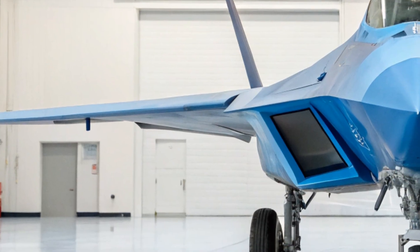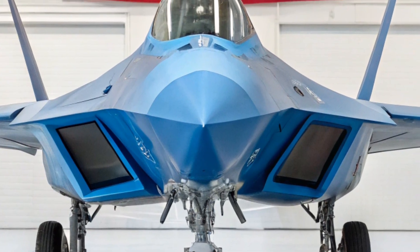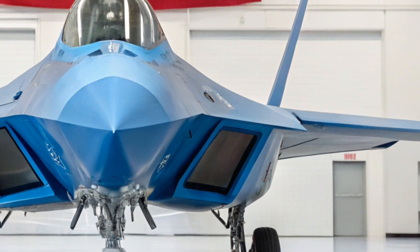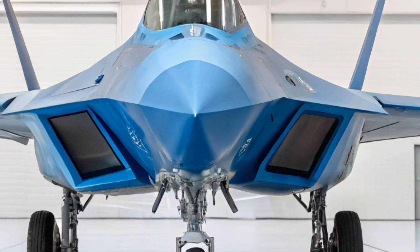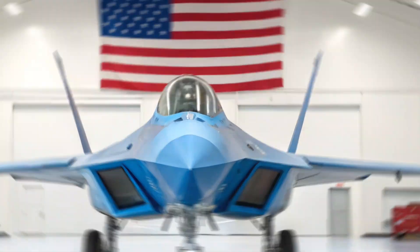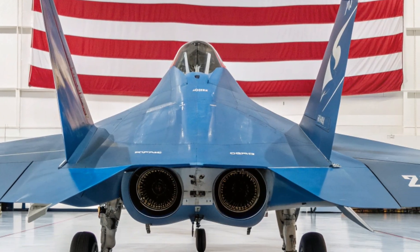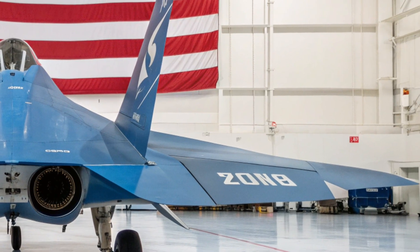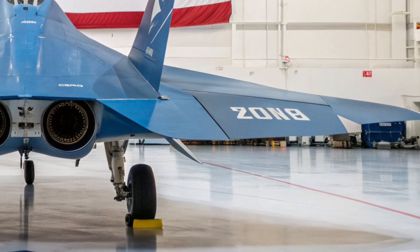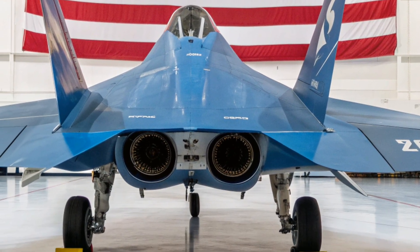When it comes to agility, the Su-57 truly shines. With its thrust-vectoring engines and aerodynamic design, it can perform extreme maneuvers that no other fighter in its class can replicate — it can out-turn, out-climb, and outmaneuver most opponents, making it a nightmare for enemy pilots. The design is both elegant and intimidating: sleek lines, wide wings, and sharp edges that reduce radar visibility while boosting aerodynamic efficiency.